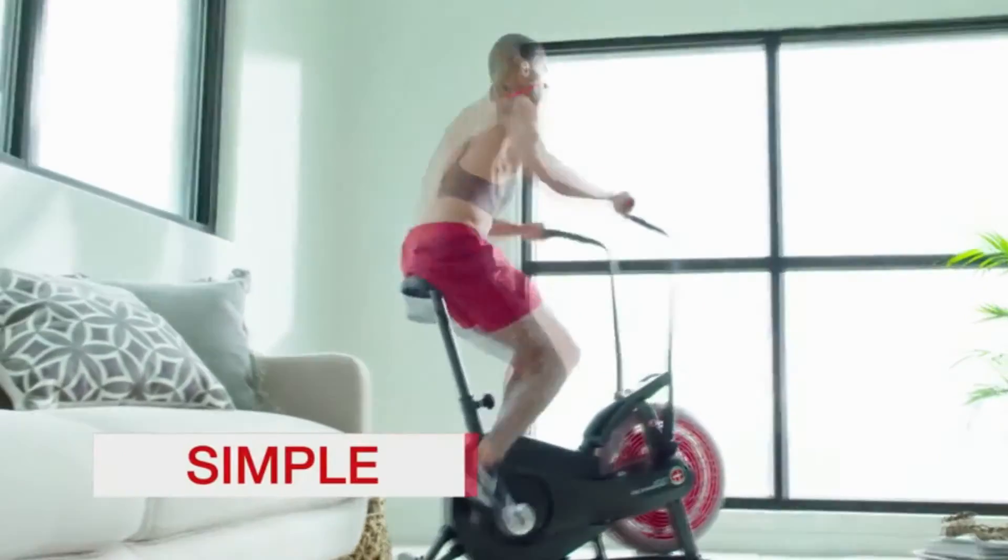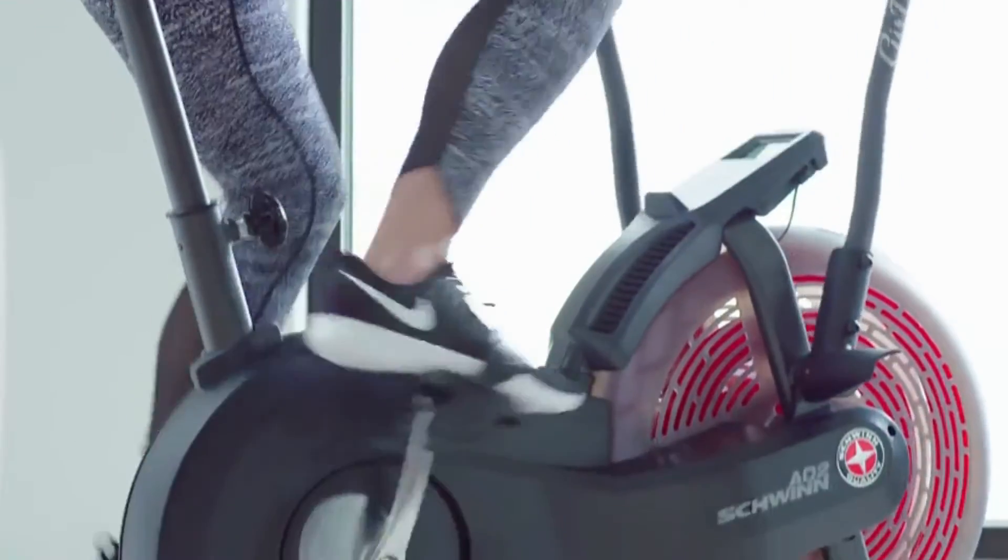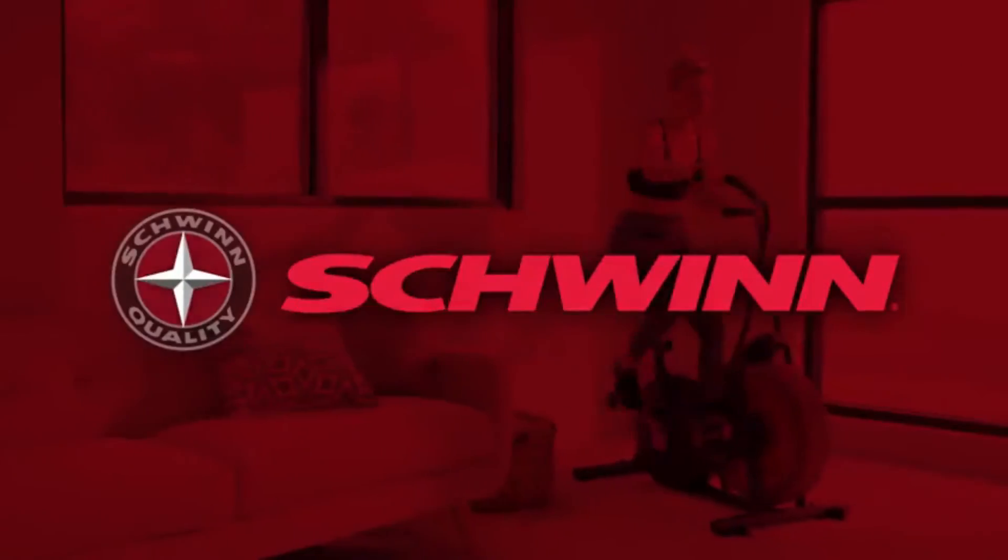So you can easily track your progress from one workout to the next. Simple, effective, comfortable, affordable — the Airdyne AD2. Just one more way you can count on Schwinn for the good life.